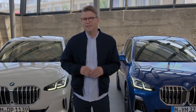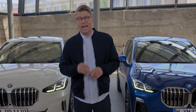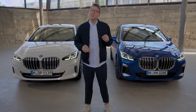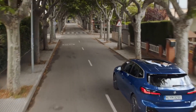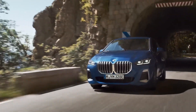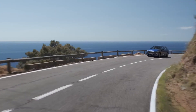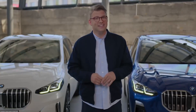New petrol and diesel variants play out their efficiency as mild hybrids, boosted by a powerful 48-volt electrical system with brake energy regeneration. With the BMW 225e xDrive and 230e xDrive Active Tourer, there are two new plug-in hybrid models which combine a new capable combustion engine with a newly developed electric motor and high-voltage battery.